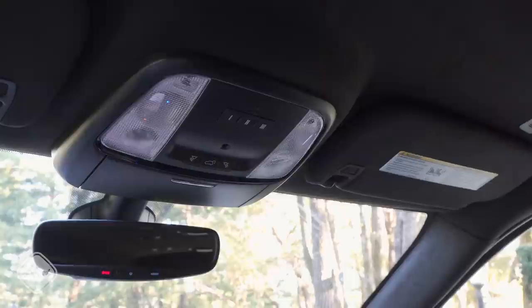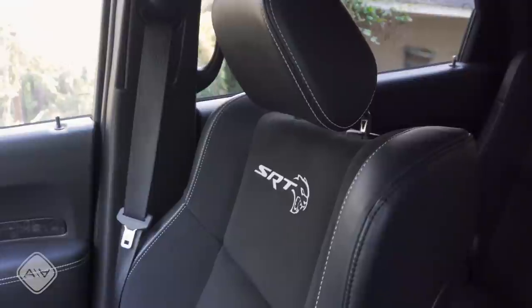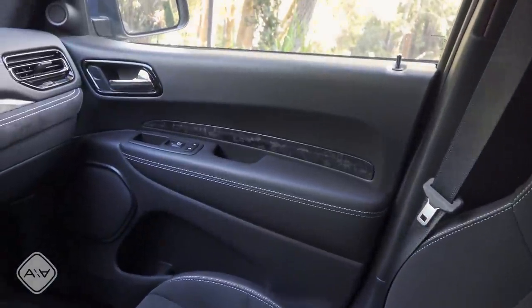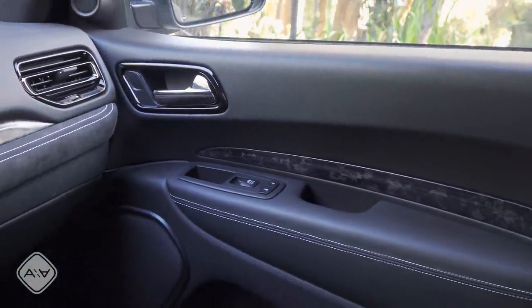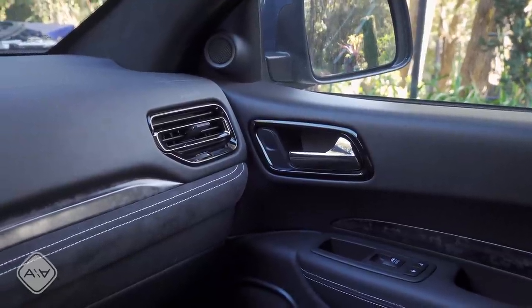Looking around the interior: we have the suede headliner but no moon roof, which will reduce curb weight — keep that in mind when we start talking about zero-to-60 times. We have height-adjustable shoulder belts and a new ratchet-style four-way adjustable headrest design. The front seats and second row seats have the SRT Hellcat logo embroidered on them. You can get a red leather option — that's certainly one I would select, because otherwise it's just sort of a sea of black. We have more aggressive bolstering on the front seat back and seat bottom cushions. The doors don't really change for this refresh; the only change there is the trim, which has a sort of crushed carbon fiber look.